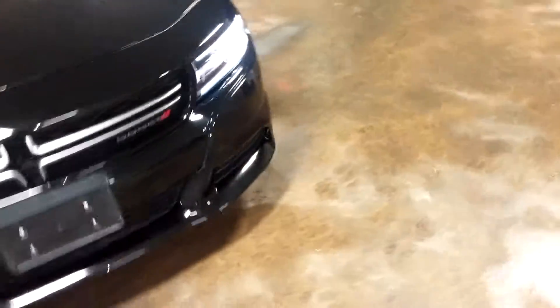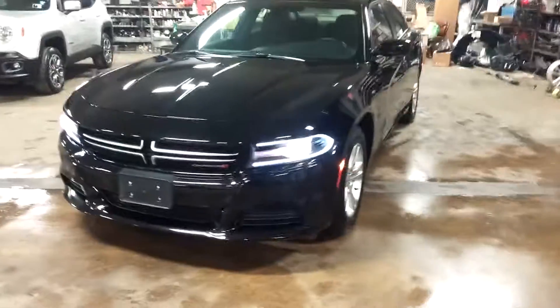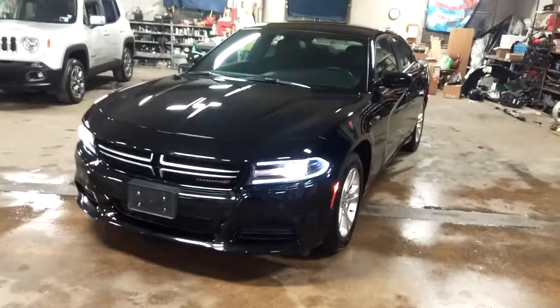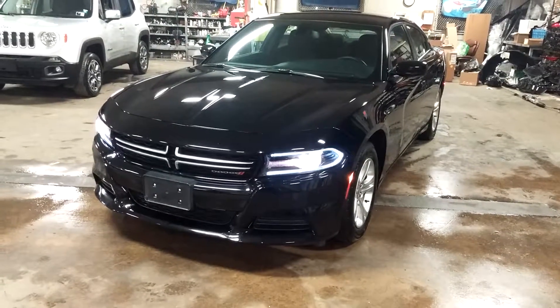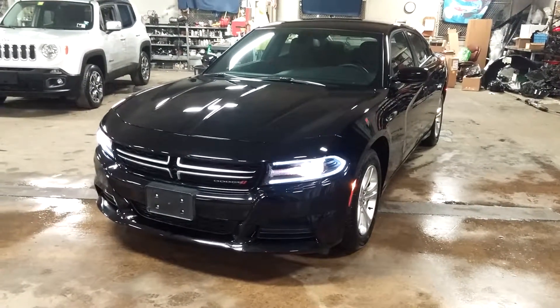Pretty much completes our tour. Ladies and gentlemen, once again, a 2015 Dodge Charger SE model with 36,000 miles. Any questions or concerns, please don't hesitate to ask. Thank you and happy bidding.